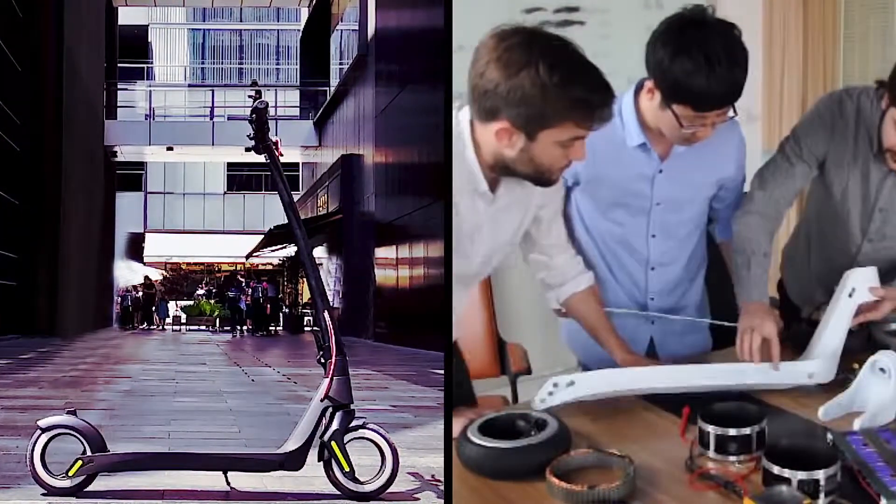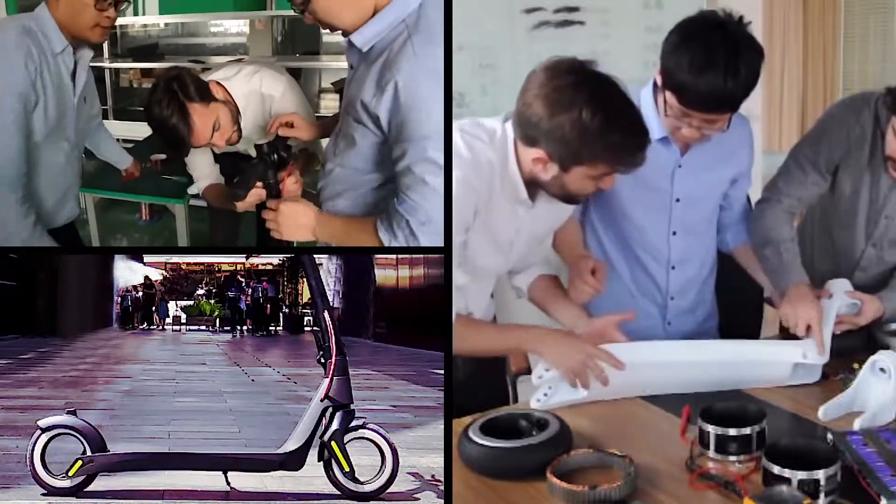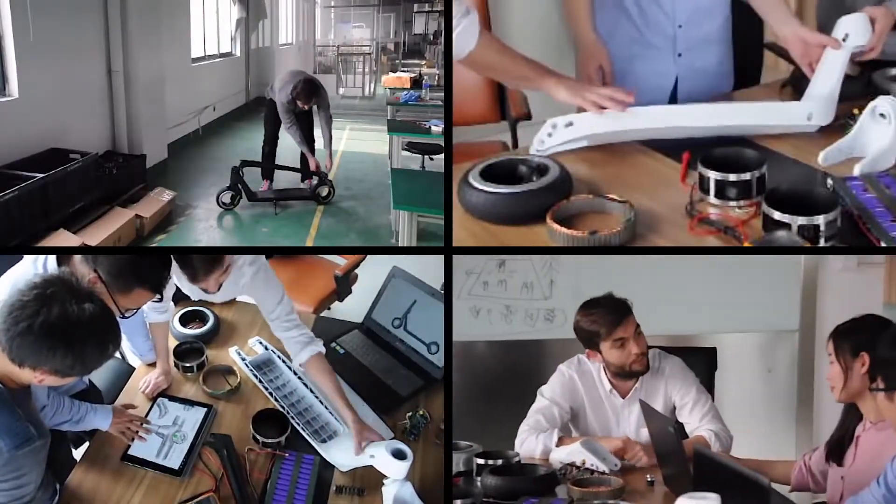Activo's core team has been collaborating since 2013 and has manufactured more than 100,000 brushless motors for electric skateboards in the last 3 years.